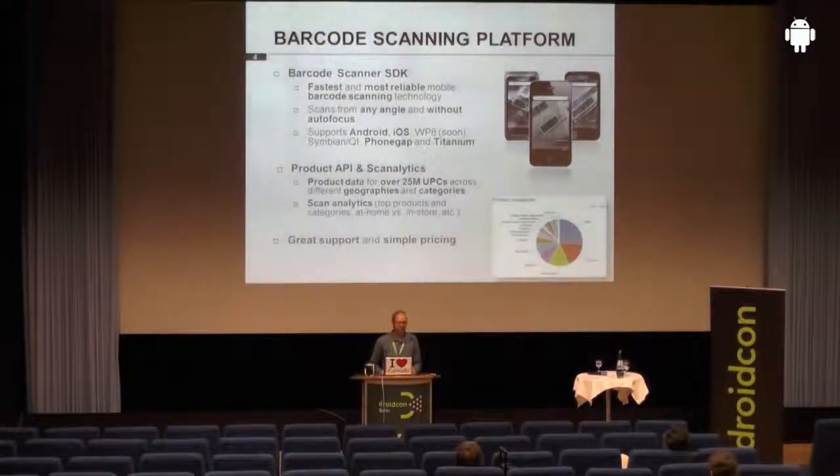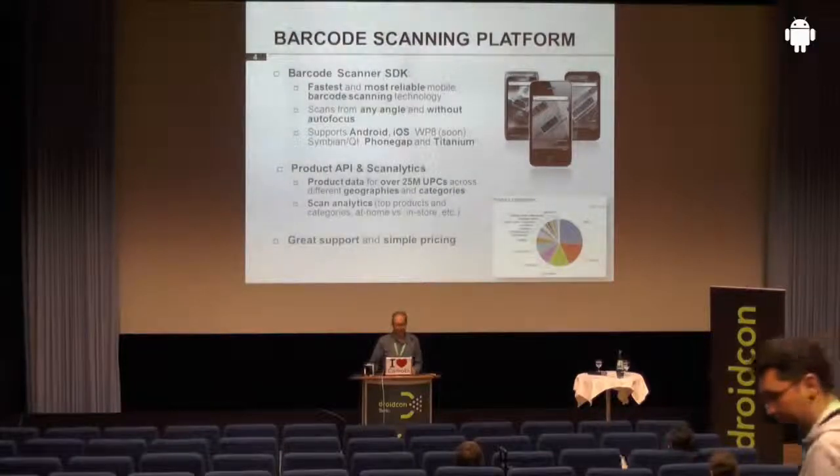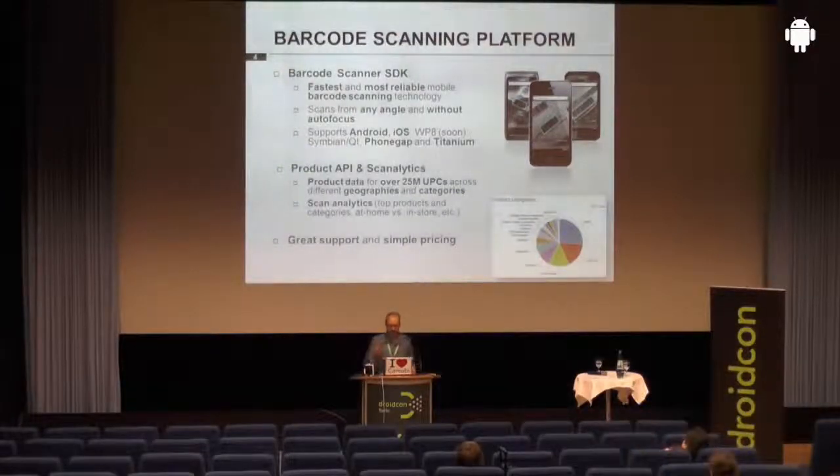So what do we actually do with our products? We have basically three products. The first one is a barcode scanner SDK, which is the fastest and most reliable mobile barcode scanning technology around — it scans barcodes from any angle without autofocus, on bad surfaces, bad lighting and so on. It's a really reliable technology with many years of research at those universities behind it.